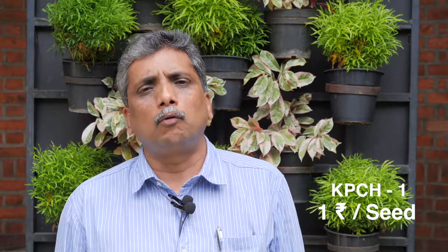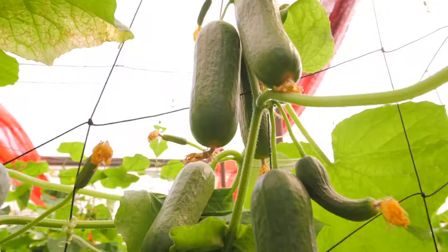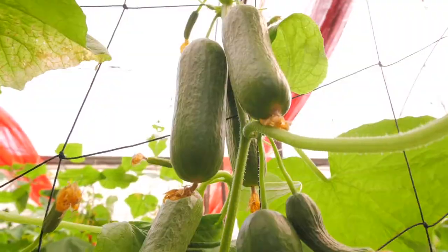In India, private company hybrids are selling seeds of these salad cucumber types at a minimum rate of 5 rupees per seed, while Kerala Agricultural University is selling the seeds of Kpch1 at a minimum rate of only 1 rupee per seed to farmers. The high yield potential of Kpch1 makes this crop ideal for polyhouse cultivation.